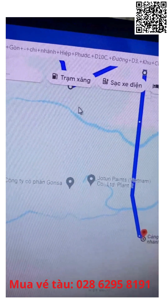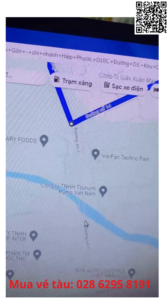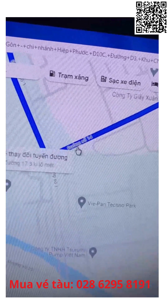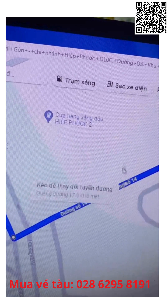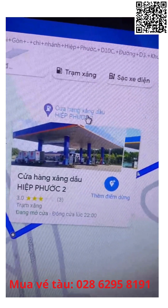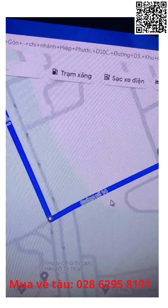Đường số 1 này không có đi thẳng được nữa, chạy lại hết rồi, cầu này không có qua được — xe ô tô cũng vậy. Cho nên phải tới đường số 14 quẹo trái liền. Nhớ cây xăng Hiệp Phước 2 — cây xăng nhà nước Petro — đường số 14 quẹo trái vô, hết đường quẹo phải là chạy thẳng là tới.